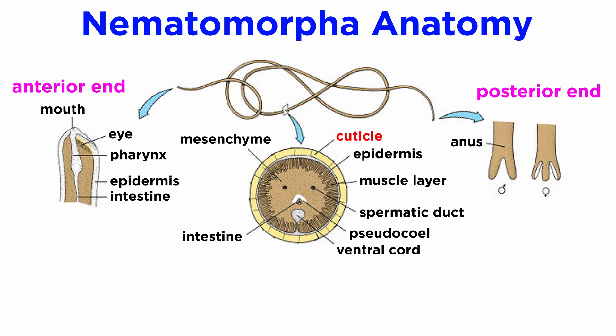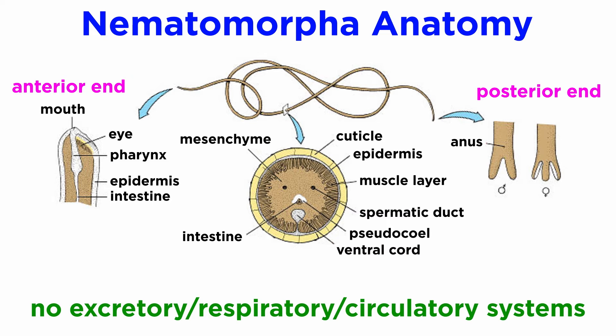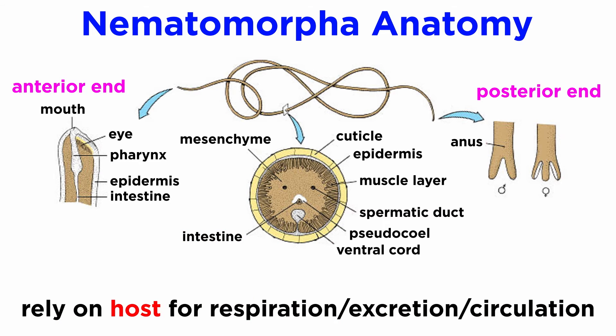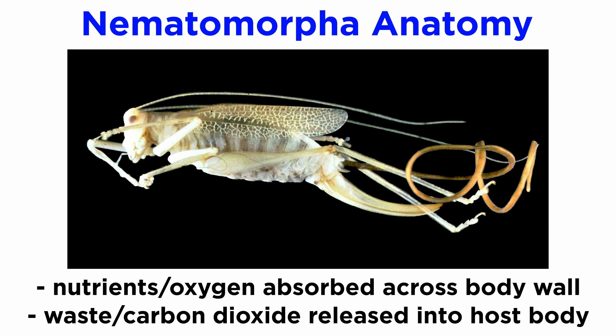Like the nematodes, they possess an external cuticle without cilia, a nerve ring near the anterior end of the animal, and a ventral nerve cord running along the body. They have no excretory, respiratory, or circulatory systems, and their digestive system appears to be entirely vestigial. Since they live most of their lives as parasites, they instead rely on their hosts' ability to respire, excrete waste, and circulate nutrients, simply absorbing nutrients and oxygen across their body walls and releasing waste and carbon dioxide into their hosts.